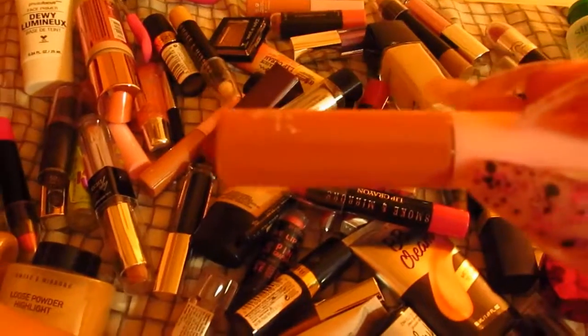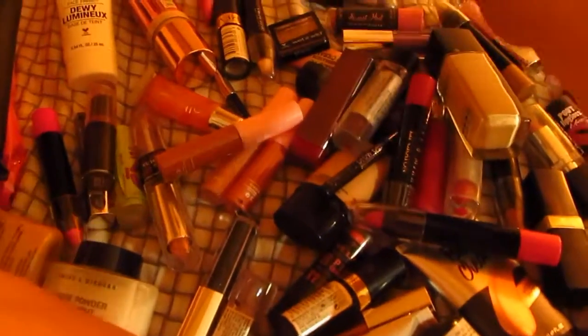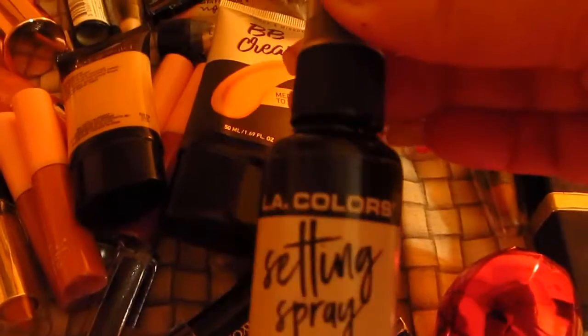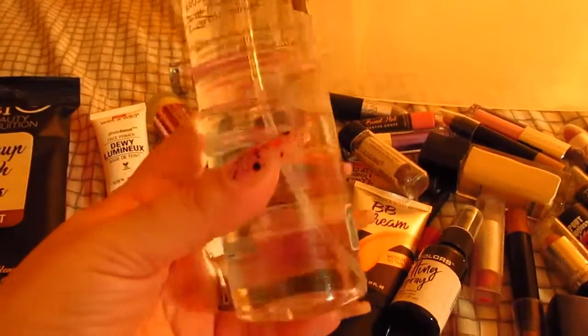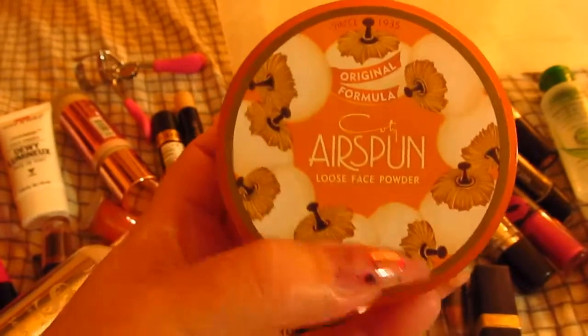I bought these from Five Below — these little lippies, they're so good, there's like four or five of them. It was a whole set that I got — came with like five but I gave one away. Wet and Wild foundation. Some BB Cream from Five Below. I have a couple of lipsticks here. Setting spray from LA Colors — it's almost empty. I have another one from Smoke and Mirrors, and this one has glitter in it — setting spray. My brush cleaner, my brush shampoo, my sponges. Then I got these from Five Below too. My setting powder from Airspun — I like it, pretty good.